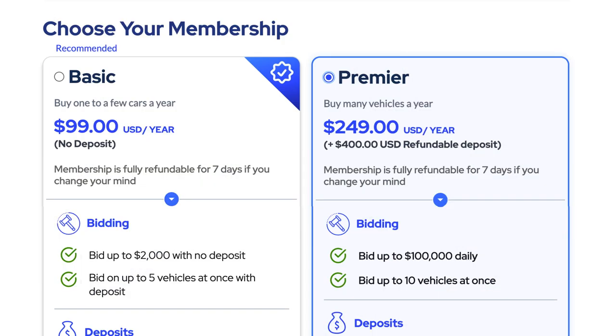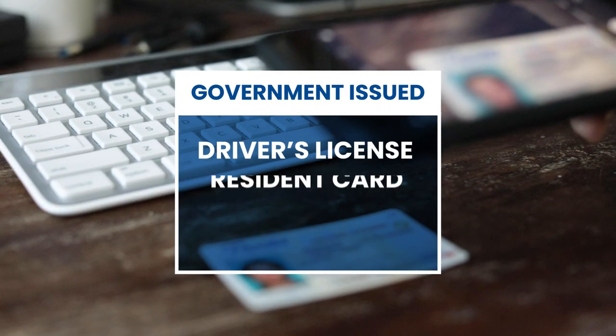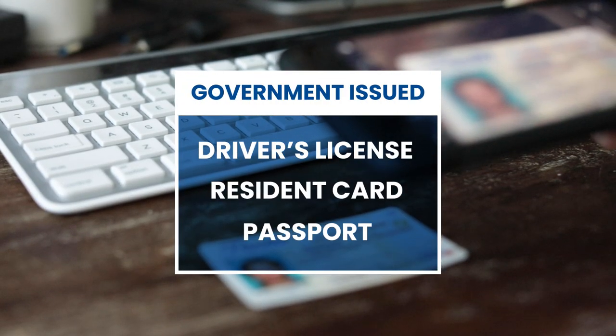Now that you've chosen and paid for your membership, you will need to submit a government-issued photo ID, such as a driver's license, resident card, or passport.